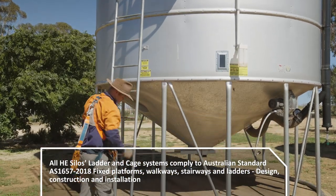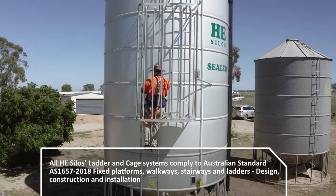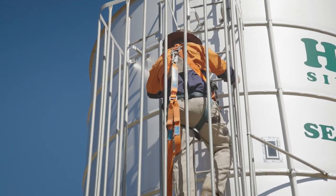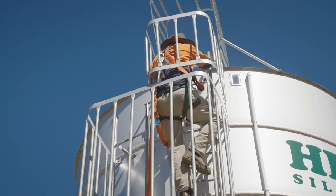All HE Silos products come standard with a ladder and cage system that applies to the Australian standard AS1657. The ladder and cage systems allow safety and protection whilst climbing the silo. Additionally, our platform cages are designed to change directions to improve your safety whilst climbing the silo.